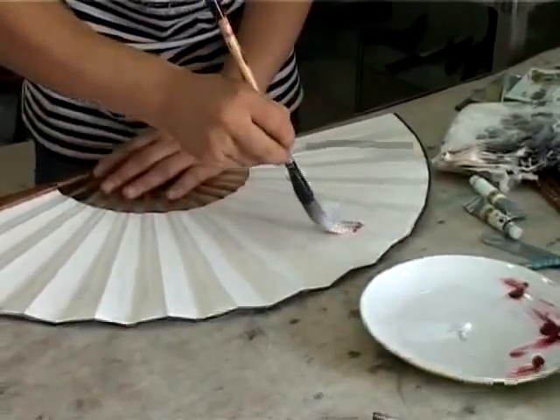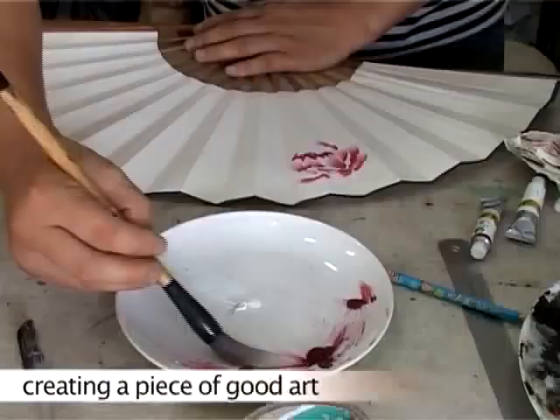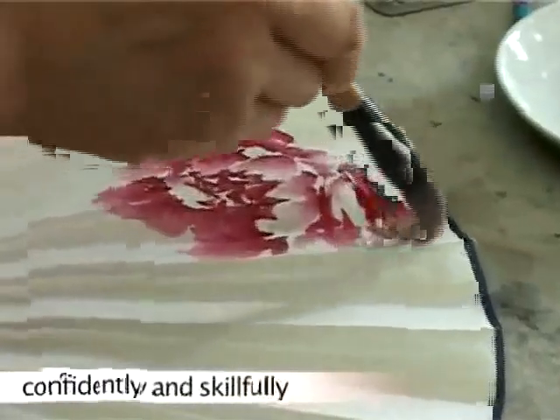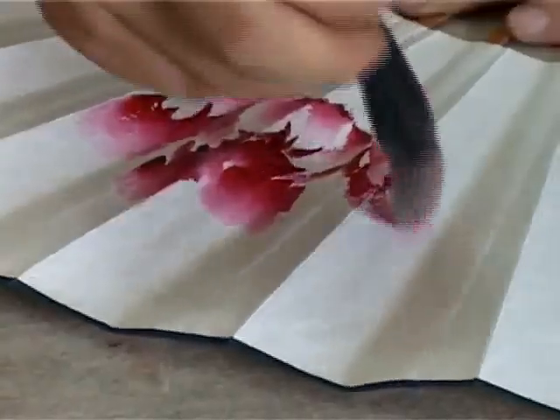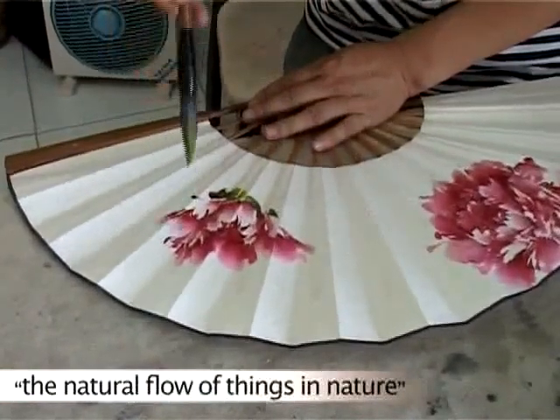Mr. Shen will show you how to make the simple fun on spot. I love to watch an artist creating a piece of good art. Look at how Mr. Shen confidently and skillfully uses his ink brush to paint a beautiful picture on the fan. All forms of Chinese art emphasize the importance of bringing out the natural flow of things in nature.